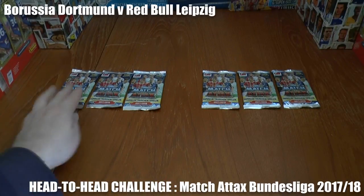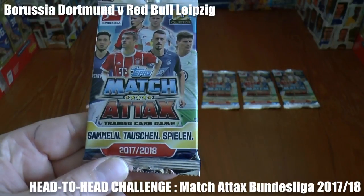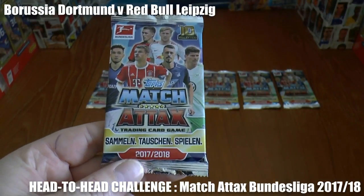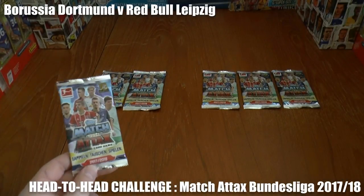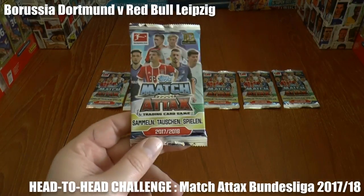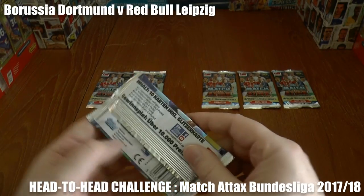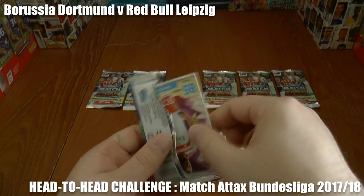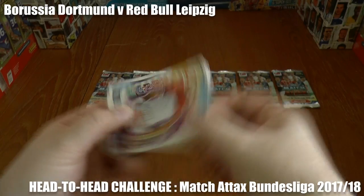Hi guys and welcome to this head-to-head challenge using the Topps Match Attacks Bundesliga 2017-18 season trading cards. We've got six packs in total — three for the first half, three to represent the second half — in a head-to-head battle between Borussia Dortmund and Red Bull Leipzig, two clubs that are usually near the top of the Bundesliga. We will find out who's going to win this encounter.